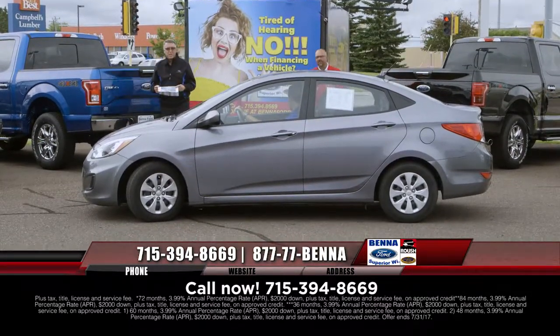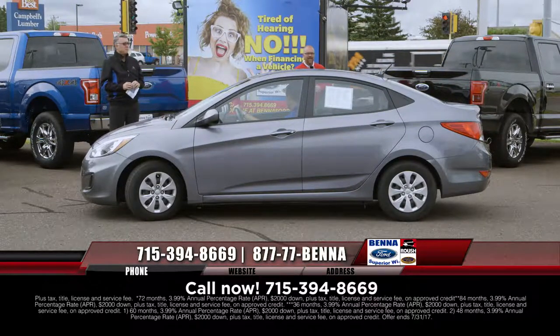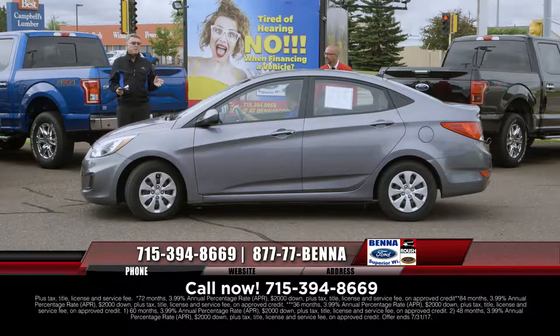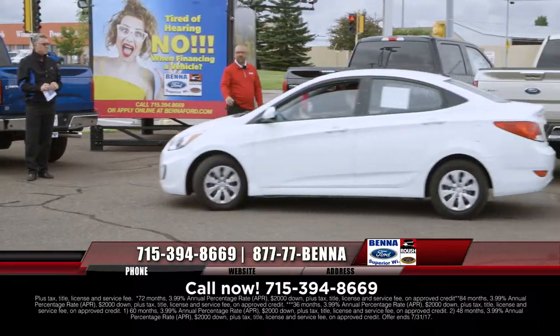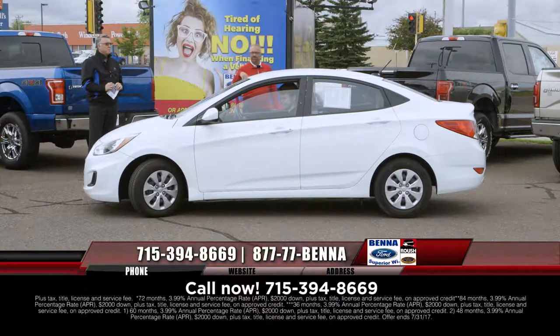We have sold so many of these in the last few weeks. It's a 2015 Hyundai Accent — balance of factory warranty, great low miles, great gas mileage, front-wheel drive. For these prices and payments, I can't believe it: $9,999, under $10,000, $111 a month. These are 2015s, and we've been going through them so quick — come down early and get your selection.